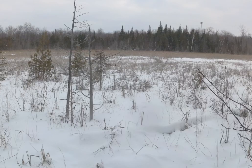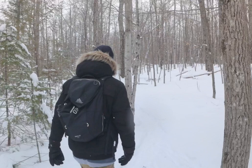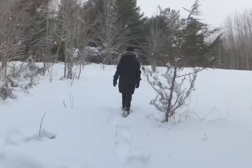It was a goal of ours this winter to get out snowshoeing, which we haven't done in years. So when Peterborough got a late January storm, we took advantage and headed to John Earl Chase Conservation Area.